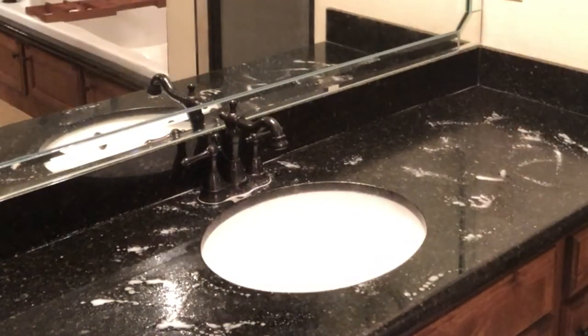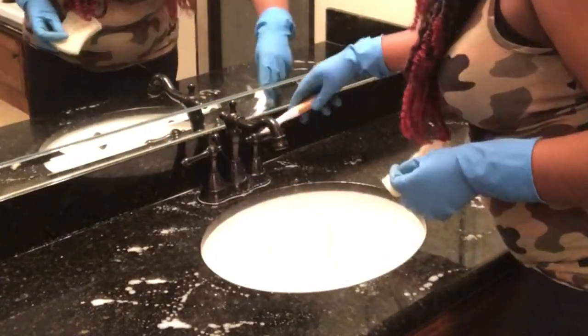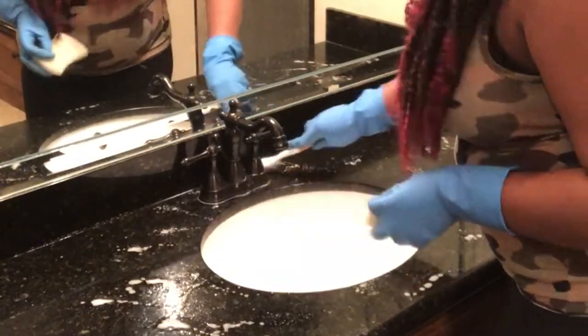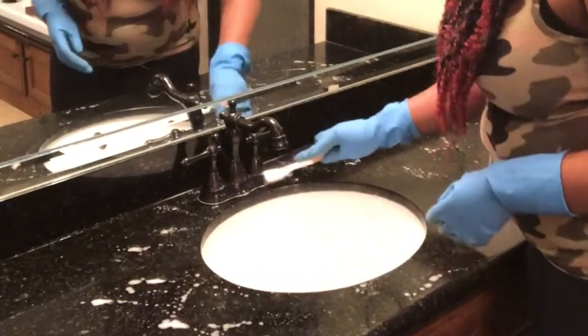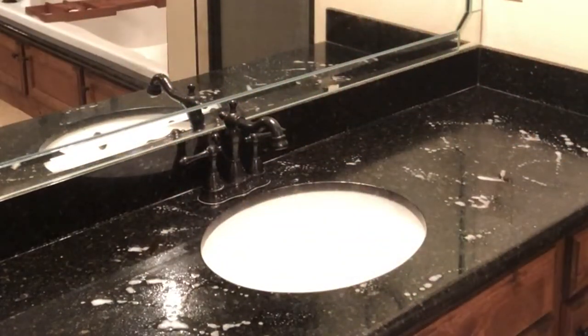I'm using some Lysol on my countertops. I really love the fact that Lysol is back in the stores. I enjoy using Lysol in my bathrooms — it just makes me feel so much more comfortable knowing that my area has been sanitized and cleaned, and I just love Lysol anyway.